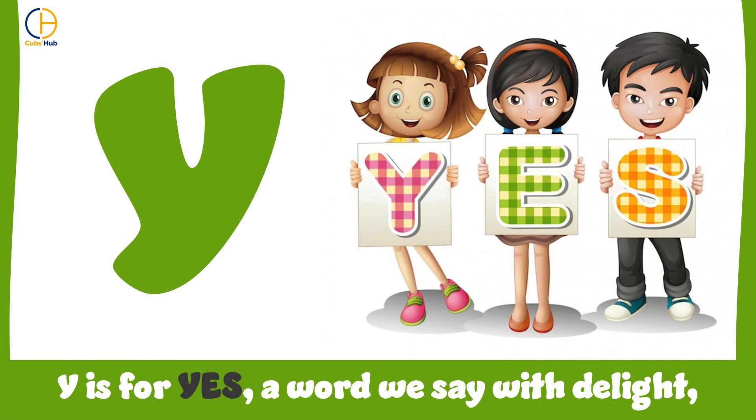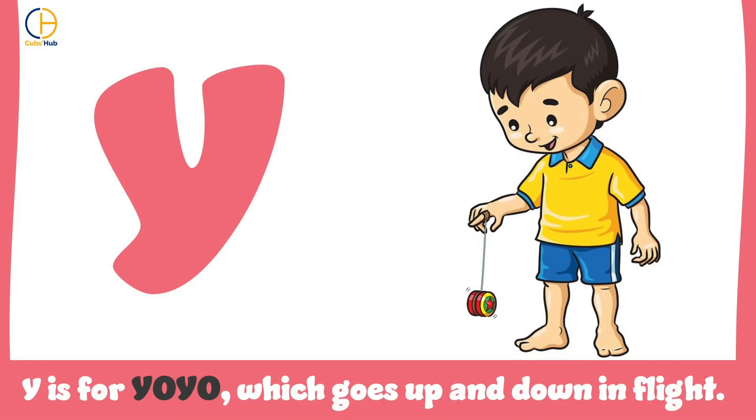Y is for yes, a word we say with delight. Y is for yo-yo, which goes up and down in flight.